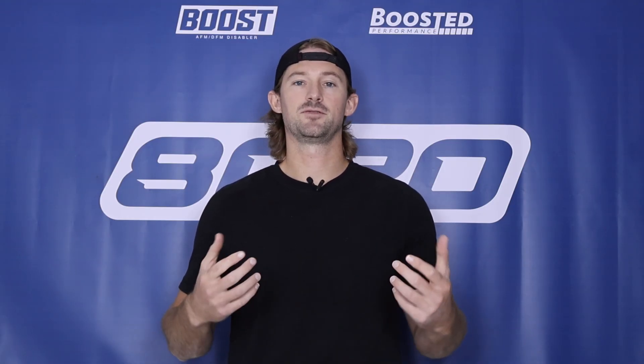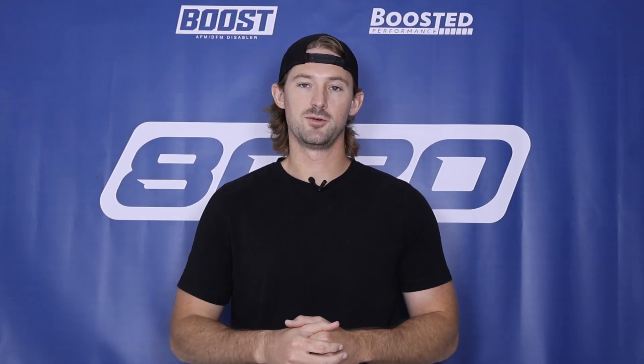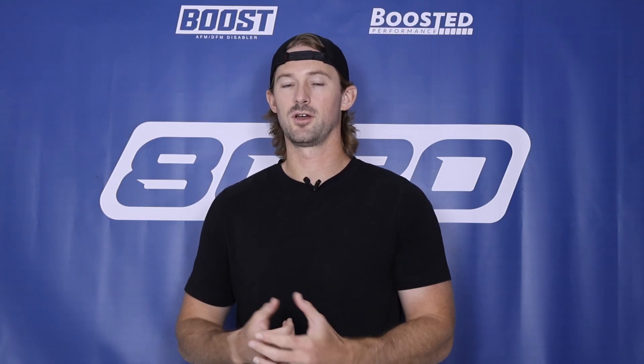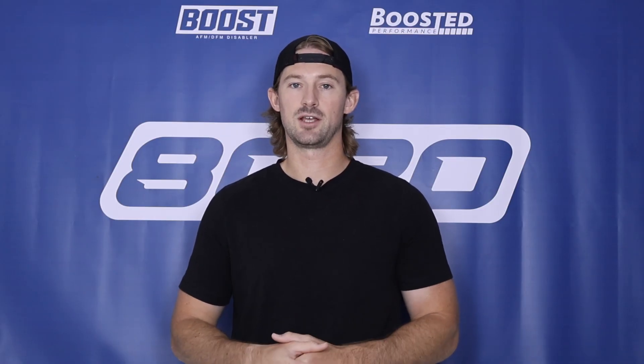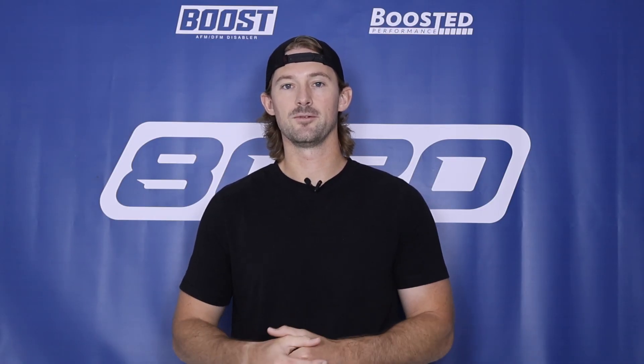Anyways guys, I hope that this video was helpful in solving your issue with your P0113 fault code. If you appreciate this video, please click the like button, subscribe to our channel, and stay tuned for all the future diagnostic content we do.